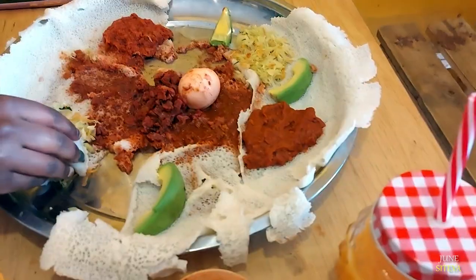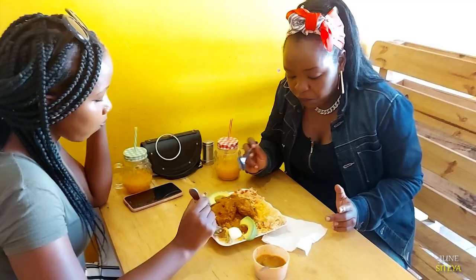Hi guys, welcome to my blog. This is a blog about food and travel. Today we are in Komarok and we are going to a restaurant called Arabian Kitchen. Let's see you there.